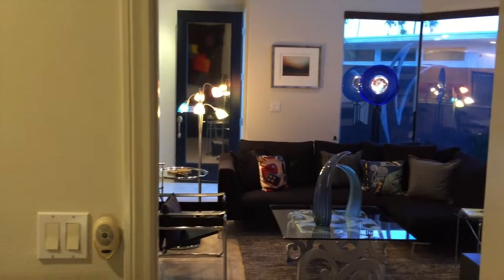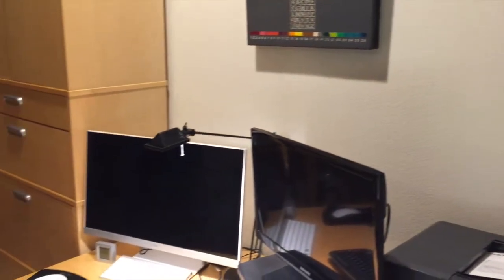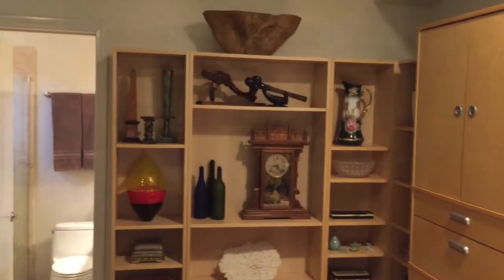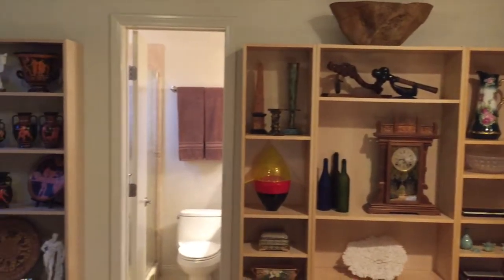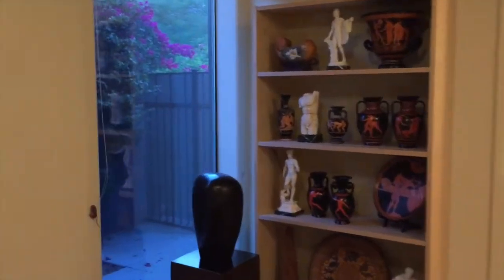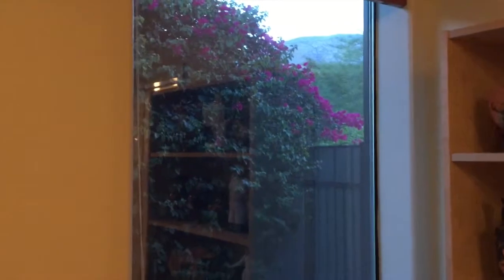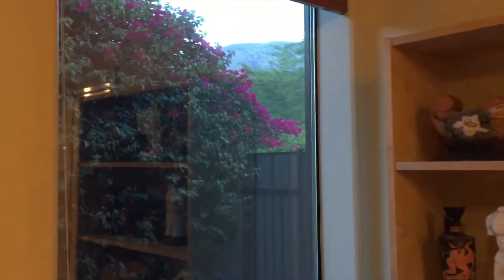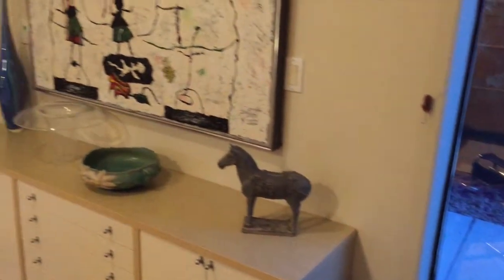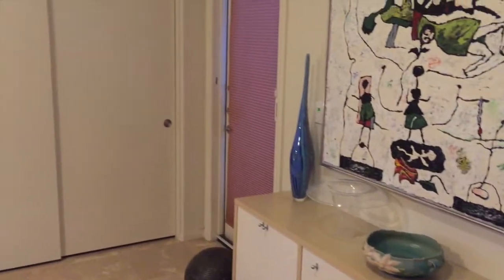The final room we're going to look at is currently being used as an office with computers and shelving, but this could easily be another bedroom with an attached bath. The windows here give you a south-facing view and you can also see the mountaintops, which is really nice. There's also a patio outside connected to this room if you wanted to enjoy that, and a nice large closet as well.